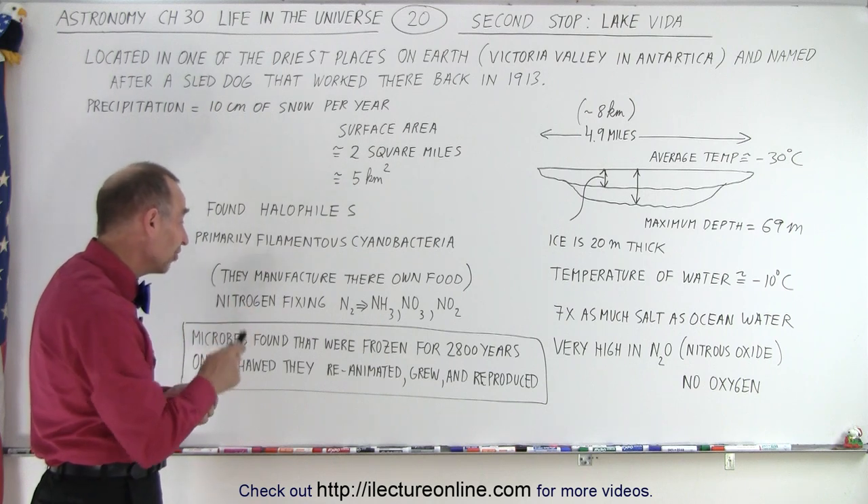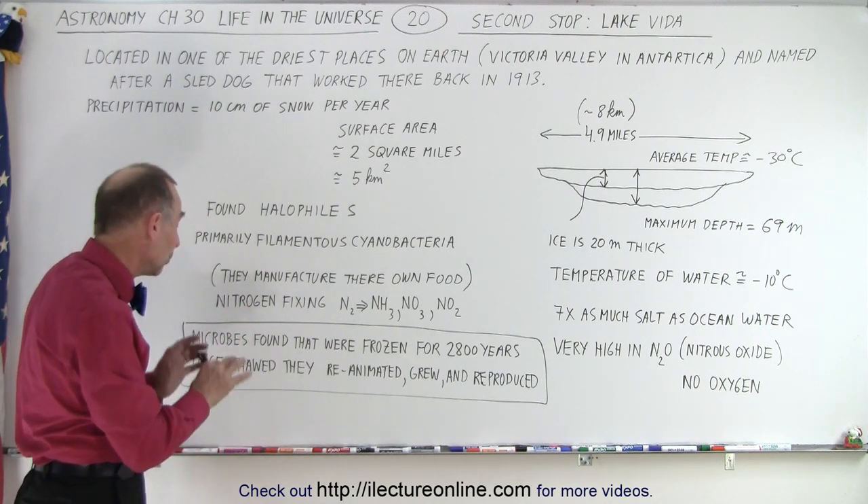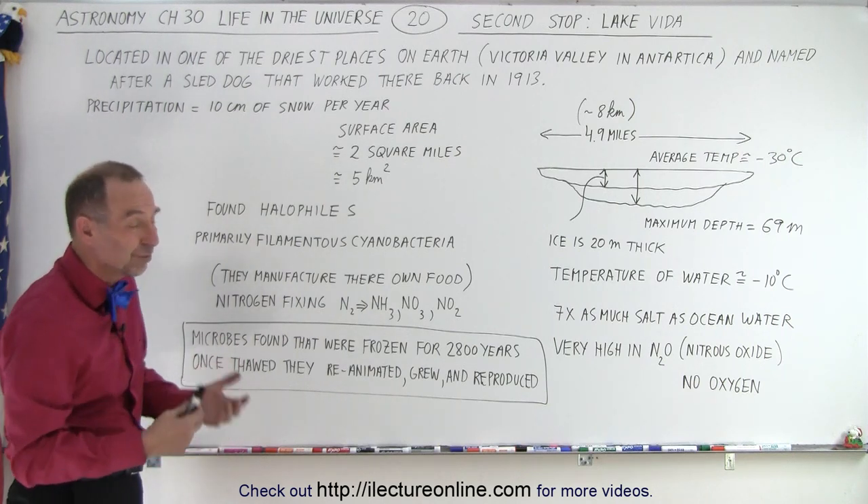The microbes were found in a frozen state for what they estimate to be 2,800 years. And once they thawed it, it actually came back to life. It reanimated. It grew. It reproduced. It moved. It was amazing.